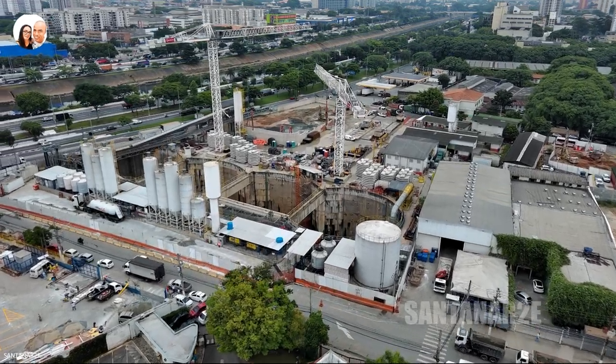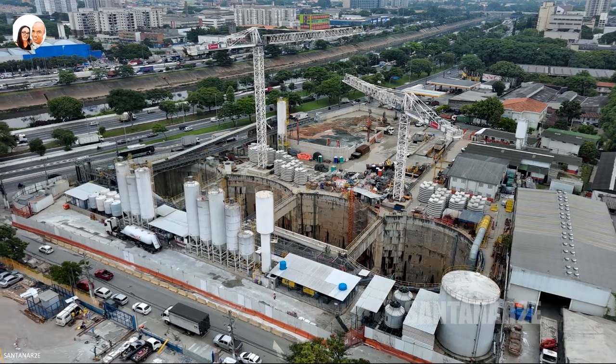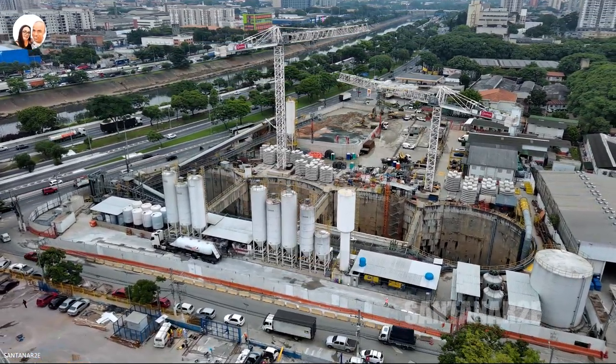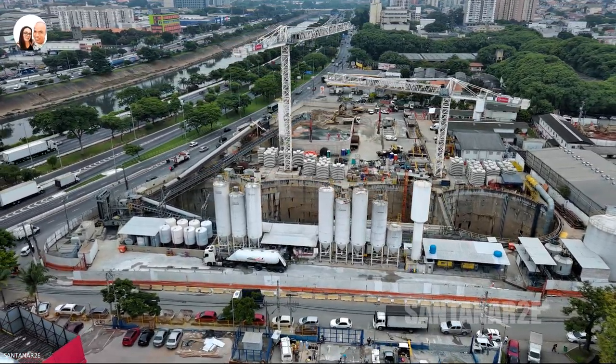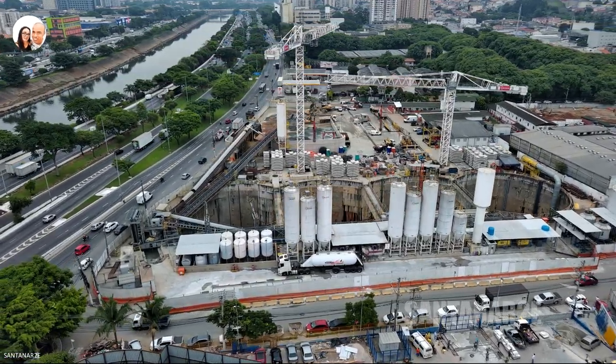Hi guys, how are you? We're back with the latest updates of Line 6 Metro Orange. We came to watch another stage of excavation here in the north-west of the city, in the Freguesia area — the Dual Ponto Estratégico Inicial de Excavações da Linha OVS-ETET.